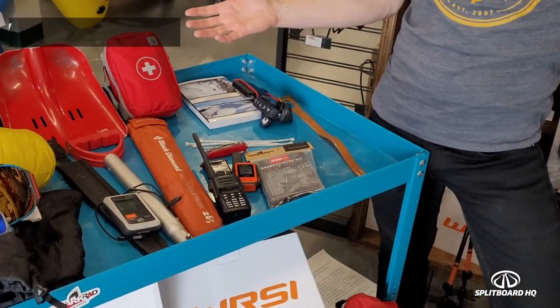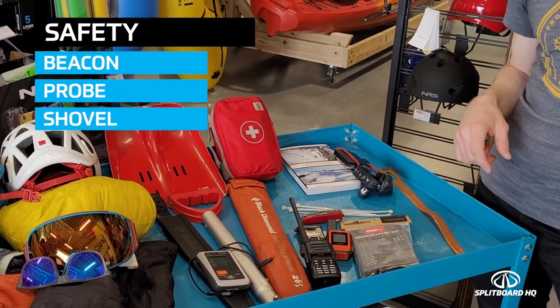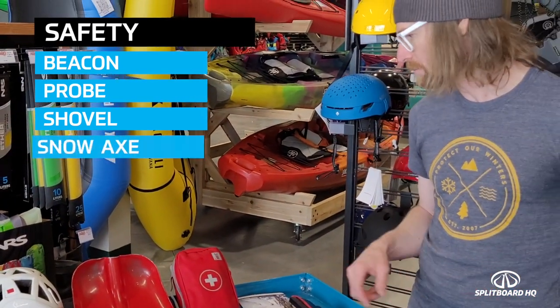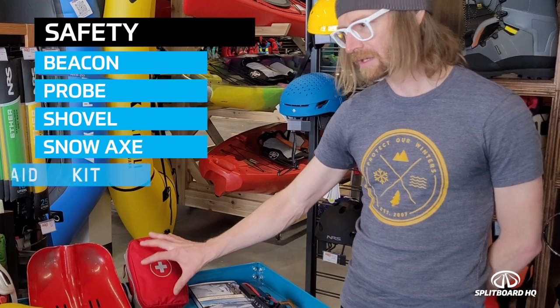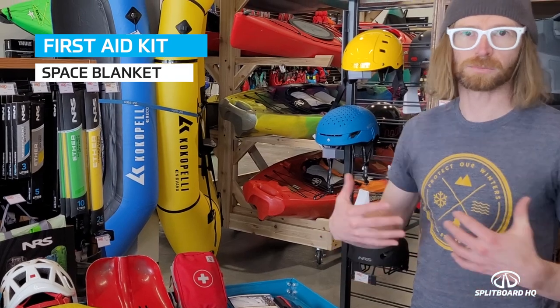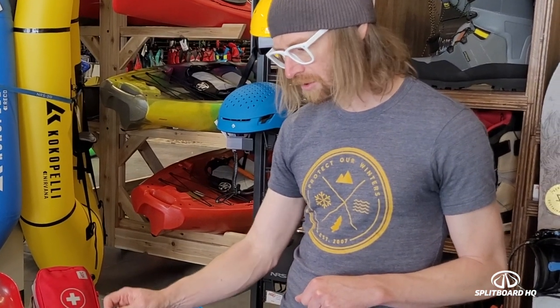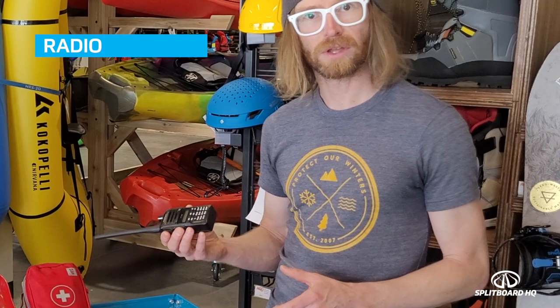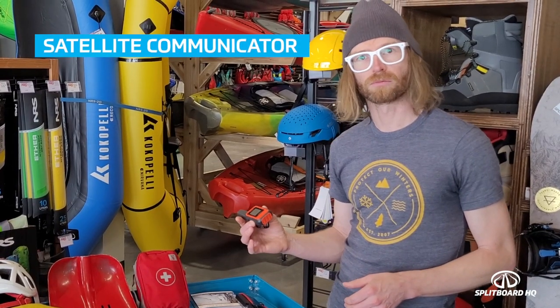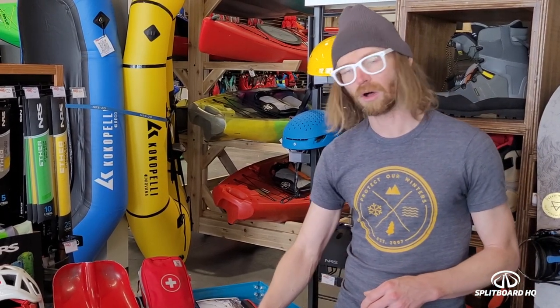For safety basics, you need your beacon, probe, and shovel. I also like to bring a snow axe for digging snow profiles, and a first aid kit is an essential piece. Within the first aid kit, always have a space blanket you can tuck into in an emergency. For multi-day trips, a radio to tune into weather stations is really useful, and an InReach device is great in case someone needs a rescue.